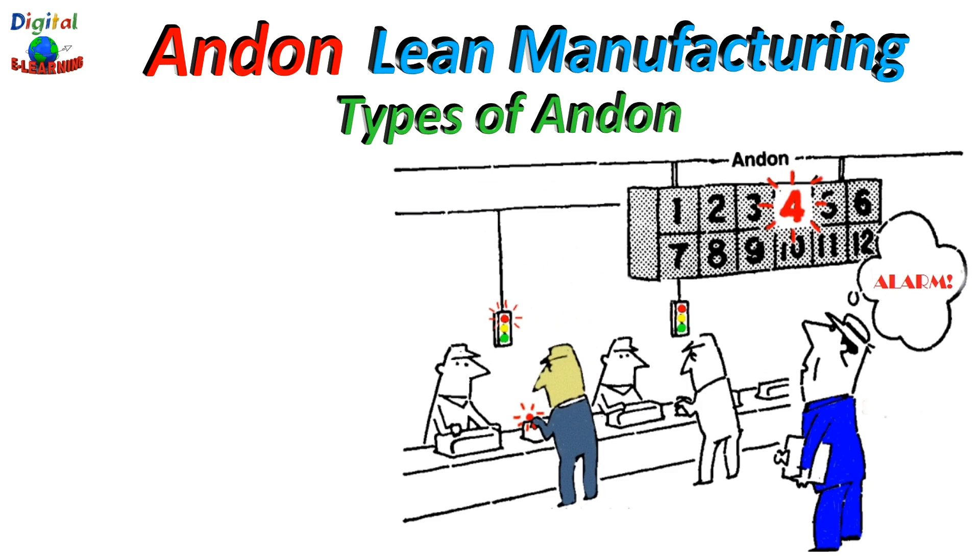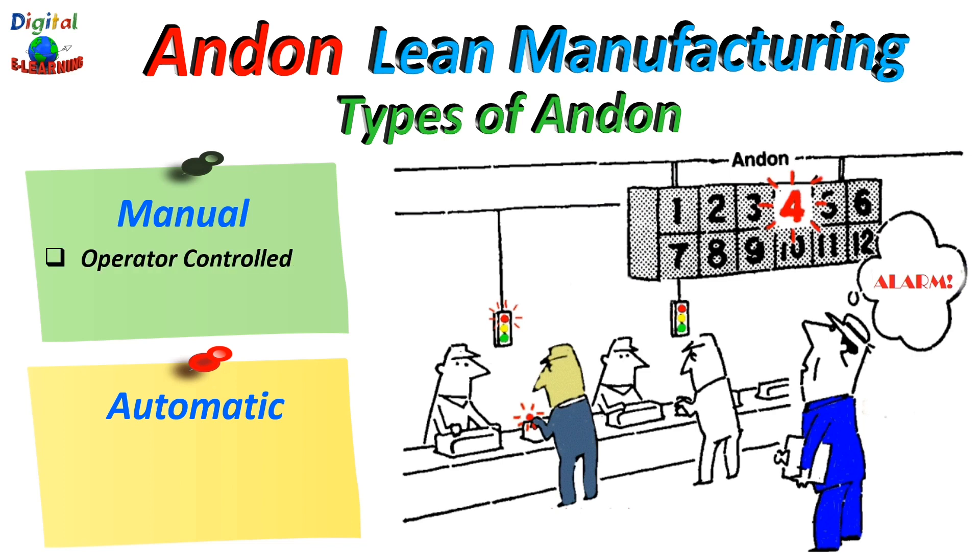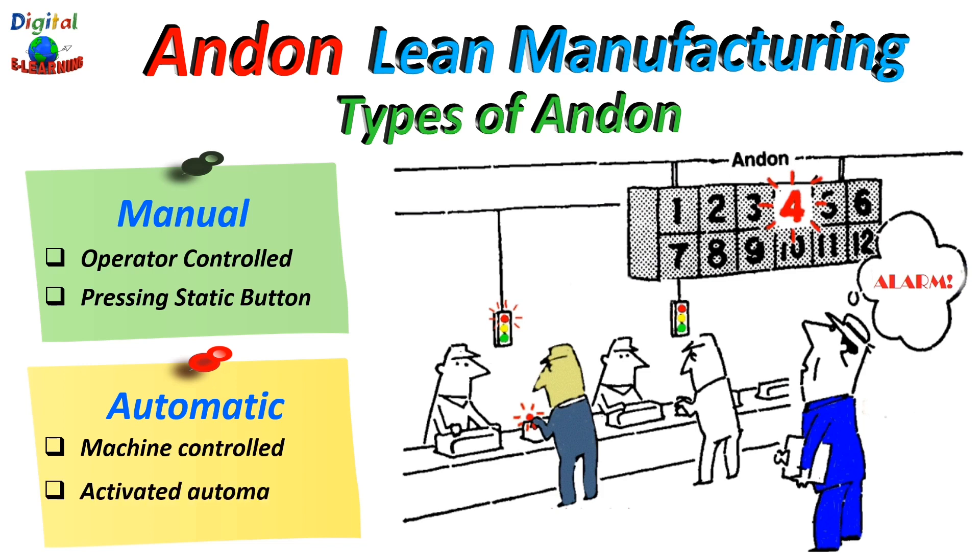There are two different types of Andon systems: manual and automatic. In manual systems, Andons are activated by operators or employees in the assembly line, either by pressing a button or by pulling a cord. A cord is probably the best known, but it could also be an Andon switch or Andon button. A cord has the advantage that on a large assembly line it gives easy access to the signal line over longer distances, while with a button the worker has to walk to it before pressing. For a small workspace, a button or switch works just fine. In automatic systems, Andons are activated automatically or are machine controlled.